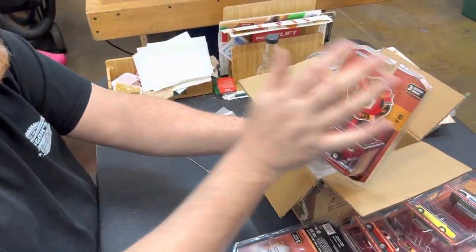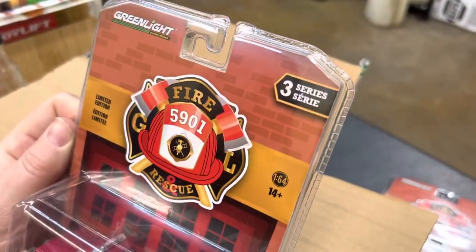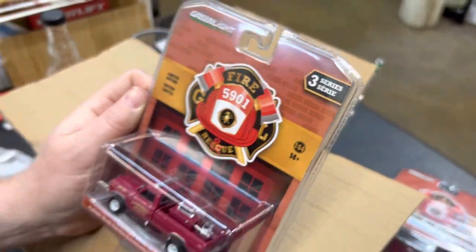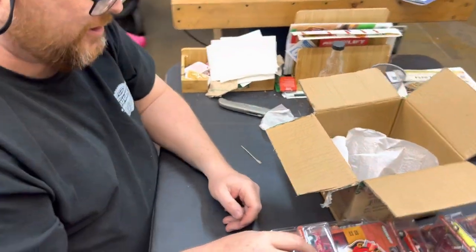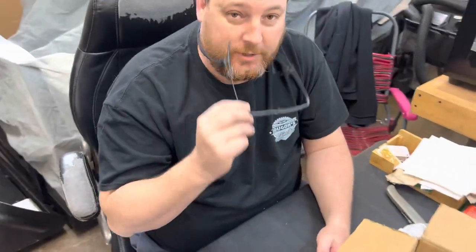I should mention this is Series 3. Just a quick unboxing to show you what's new in the Greenlight line. We do have this stuff for sale on our eBay page, TSC Toys. That's it for today.